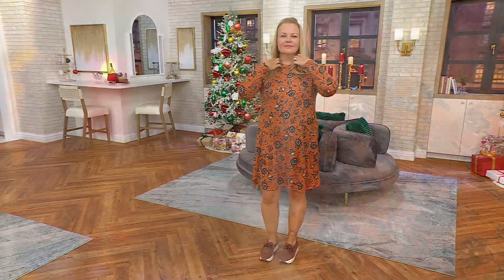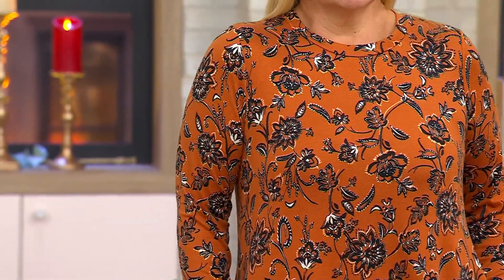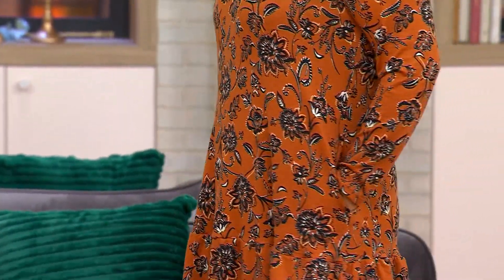We're talking about a tiered hem, long sleeves, and pockets. It's so soft it's called Seriously Soft.